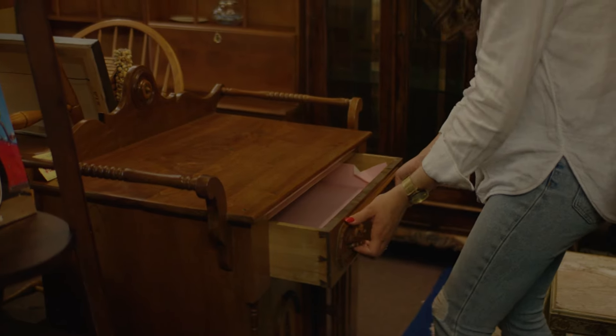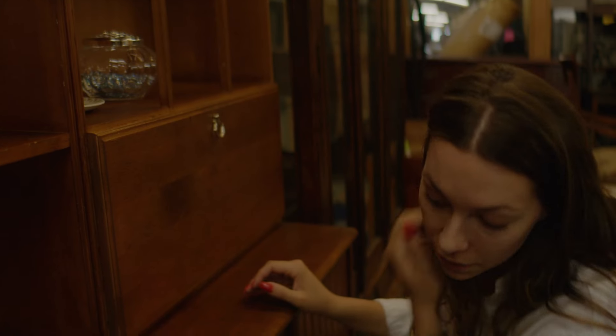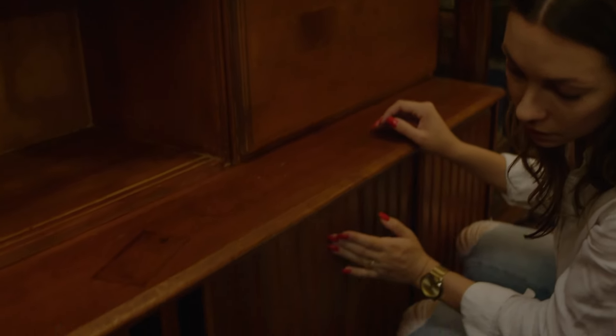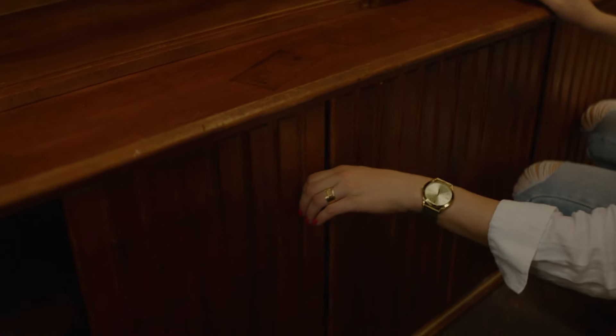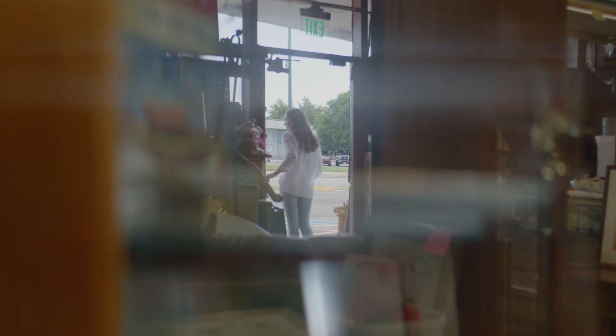One of the most sustainable things you can do is keep product that already exists in circulation — that's going to be vintage and antique product. I curate all of our vintage; it's found almost entirely here in the state of Colorado, and it's all about making sure that those pieces make it into another space.